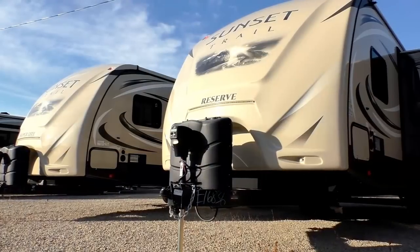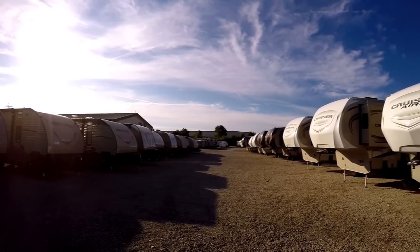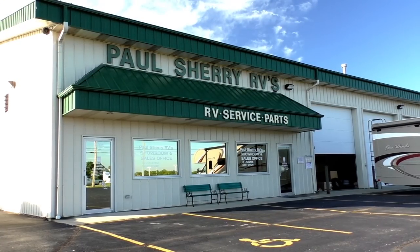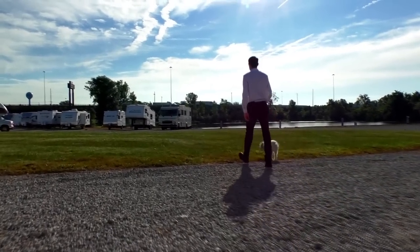Shopping for an RV can be very difficult — there are so many makes and models to choose from, and how do you ever know if you're going to get a good deal on what you're buying? My name is Mike Sherry and I'm with Paul Sherry RVs. Our goal is to make your RV buying experience as fun and painless as possible, and of course provide you with the best deal in the market. But don't take my word for it — go online and read all of our reviews from happy customers. Feel free to call, email, or chat in with any questions you might have.